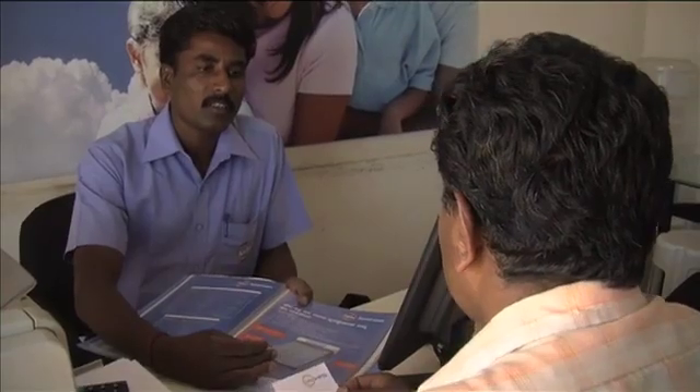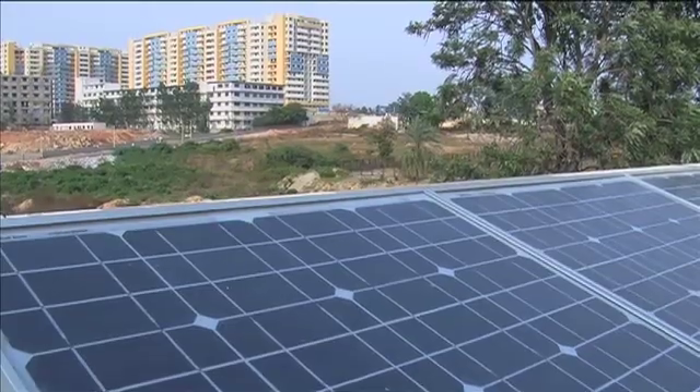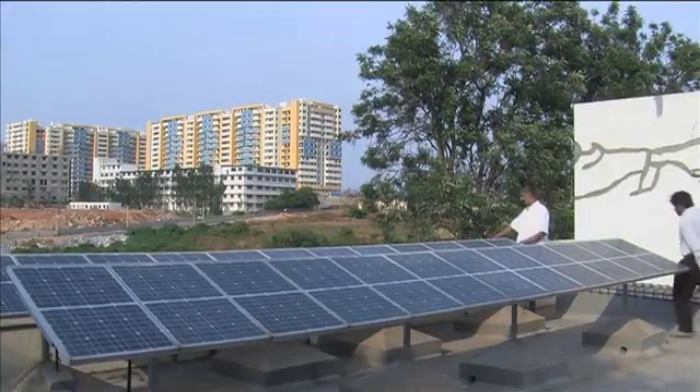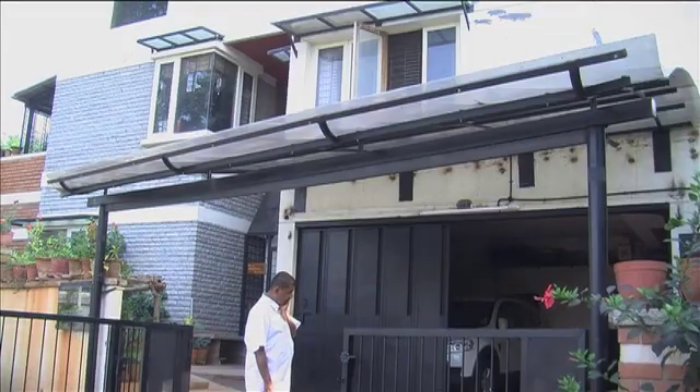Bangalore-based company Orb Energy installs solar systems for farmers as well as urban residents. Even in cities, there can be around three to four hours of power cuts per day, keeping the company very busy with orders and installations. Solar is starting to make inroads in urban areas as well. Pradeep Iyungar installed a 24-panel system for his Bangalore home after being fed up with constant blackouts, saying the cleanest source of power was solar. His installation generates enough electricity each day so he doesn't have to rely on conventional energy sources — this house currently supports itself purely on solar power.